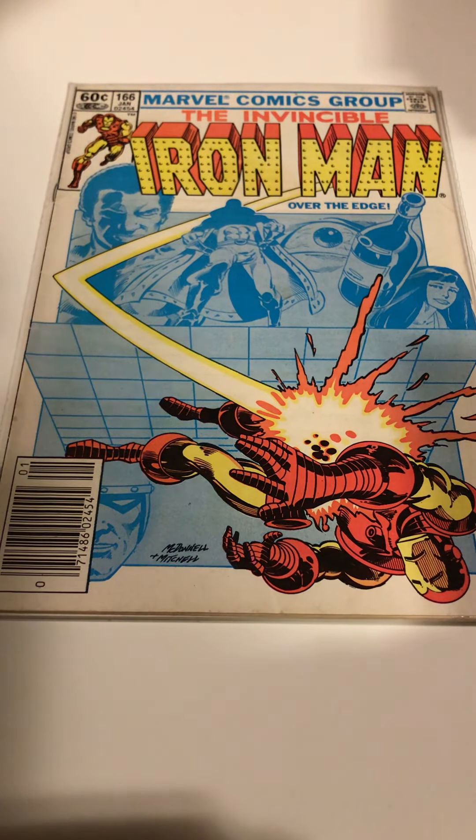Alright, time to do another comic book pickup haul. It's been a while since I've had an opportunity to do this, but a week ago — I believe it was the 12th of December — my brother and I drove up to Concord, North Carolina for the Charlotte Comic-Con. First real show I've been to since the coronavirus. Usually go to the big Heroes Con in Charlotte over the summer, but it had been canceled the last two years. So I was really excited to get out and go do some digging through the cheap boxes.